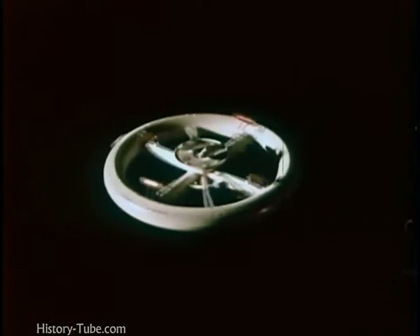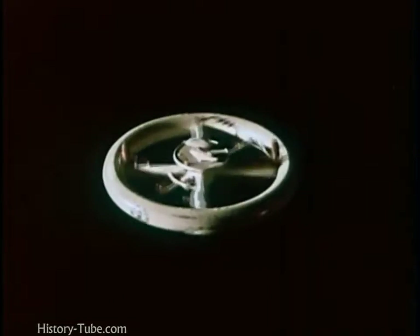Various forms have been suggested, but a space station might look something like this. Such a space station might be built about 1,075 miles above the surface of the Earth. If it were farther out, it would be more difficult to send supplies. If it were closer, it would revolve around the Earth too quickly. It would, however, have to move fast enough to avoid being pulled down to the Earth by gravity.